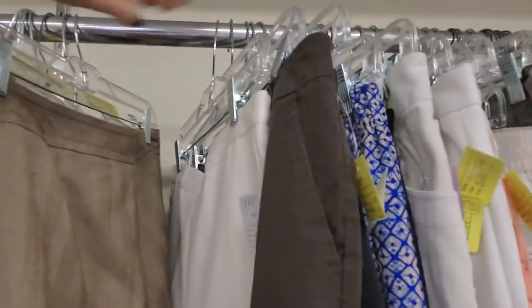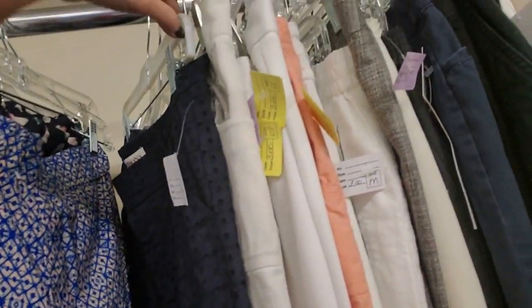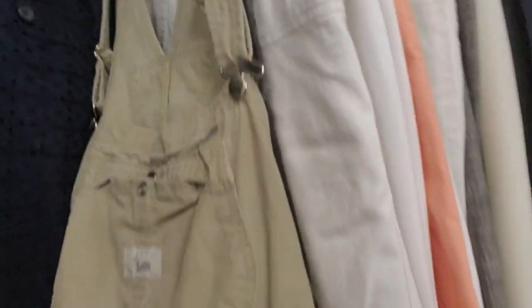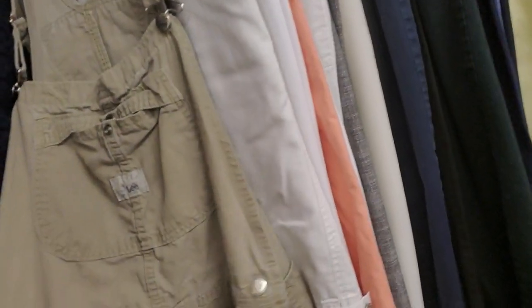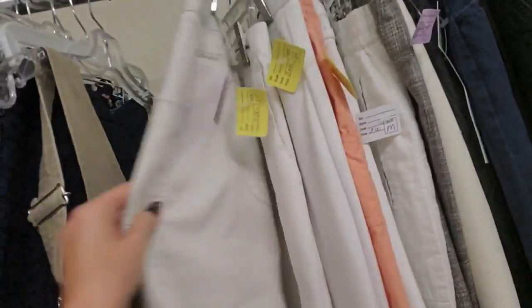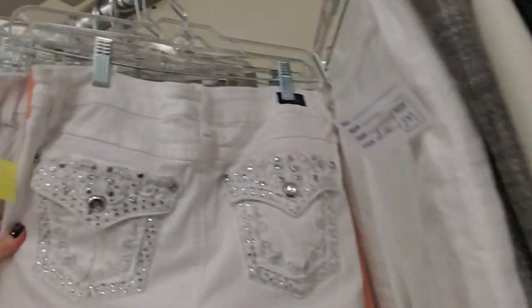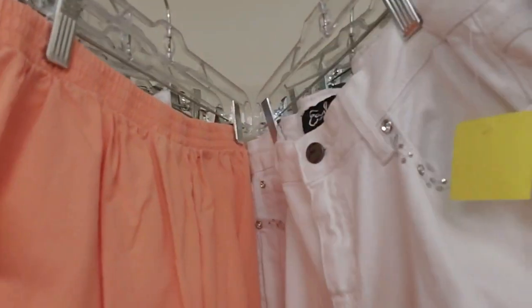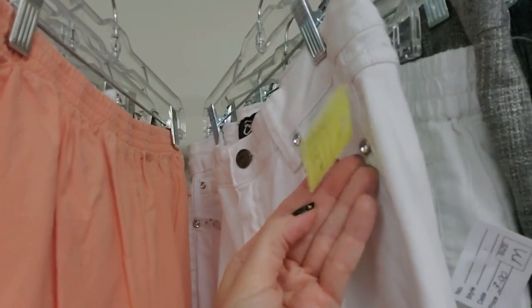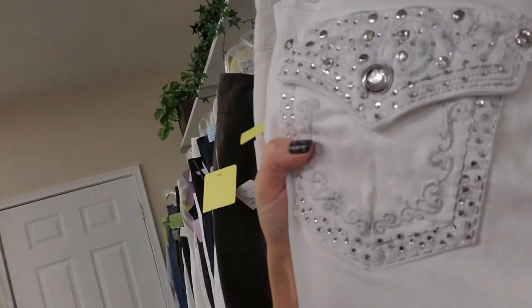Oh, look at your pants. Overalls! Look at that — little Lee overall shorts. $3. Oh, look at these sparkly pants — these are Earl jeans. $4. Those are cool. Look at all that sparkle.